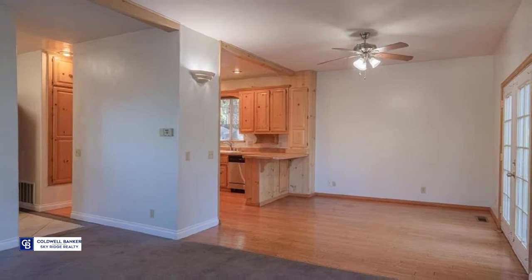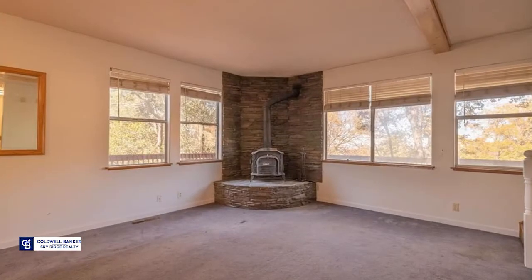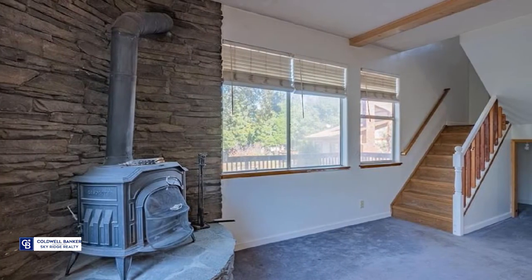A very short walk down the road takes you to Breezy Point which overlooks Lake Silverwood and into the forest for nature hikes. Enjoy the forest from the deck that wraps around three sides of the house.